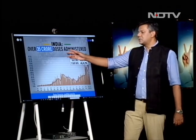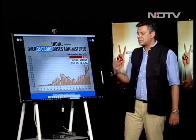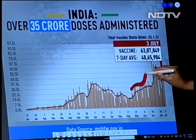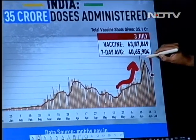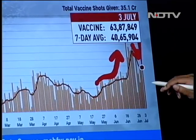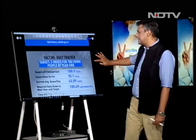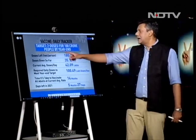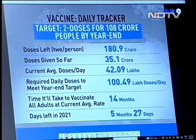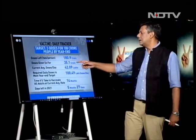Over 35 crore doses have been administered — that's great — but that includes single and double doses. We are looking primarily at double dose to ensure people are safer. While it was encouraging when the numbers went up, they've come down sharply, and that's a real problem. Our target is two doses for 108 crore eligible people by the end of the year — a target set by the government.